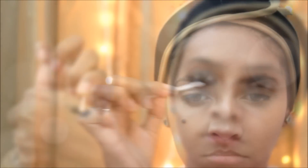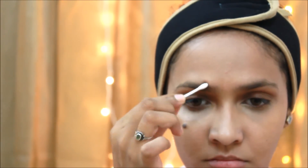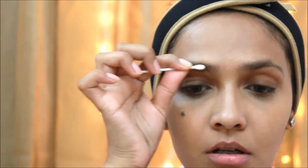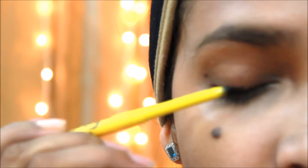Now I am taking some Colossal on the back of my hand and I am going to take a Q-tip and dab it inside the Q-tip on the Colossal. I am going to apply it all over my eyebrows, filling in all the gaps. This is the easiest way if you don't have any eyebrow powder or any eyebrow shaping gel or anything of that sort — this will just do the job. You don't need any brush, you don't need anything.